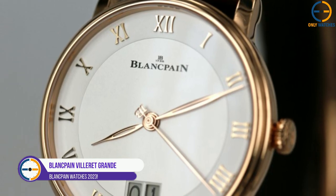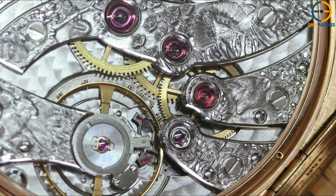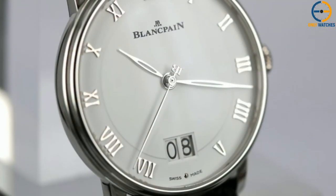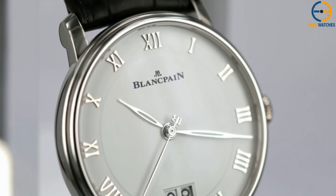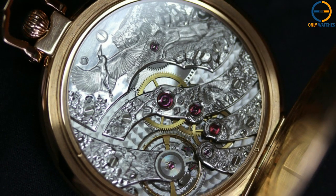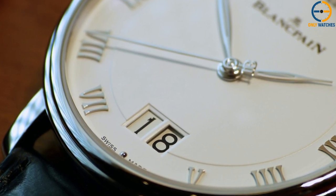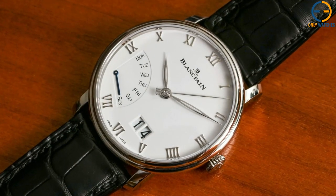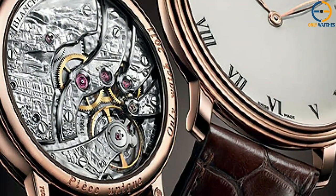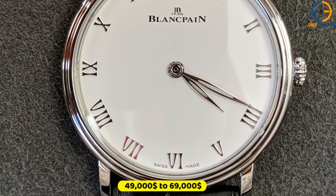Number 5: Blancpain Villaret Grande Décoration Only Watch 2011. This remarkable timepiece, designed for the Only Watch 2011 charity auction, boasts a hand-engraved one-of-a-kind case back depicting a landscape emblematic of Monaco — the rock and the surrounding countryside. The case is 18-karat red gold with a 45 millimeter diameter, engraved with the phrases 'Only Watch 2011' and 'Unique Piece.' The red gold enamel minute and second hands adorn the enamel Roman numerals painted in black on the white enamel dial, enameled in the grand feu style. Its movement has 20 jewels, is rhodium-plated, and is 15B caliber. The movement, casing, and dial are all signed. A fitted box and certificate were included, with a desired price range of $49,000 to $69,000.